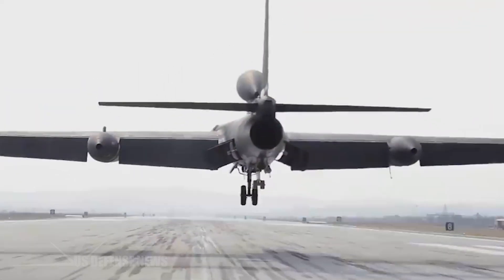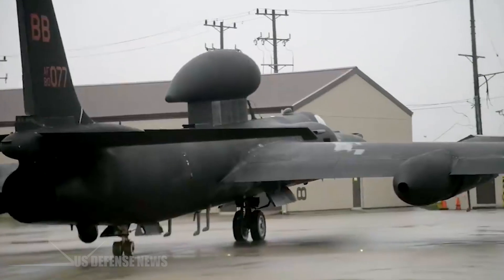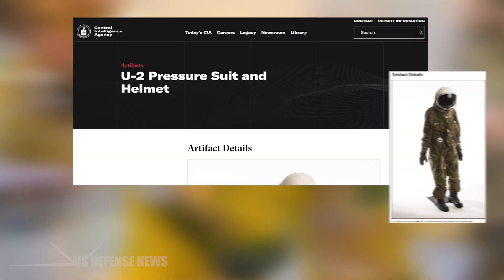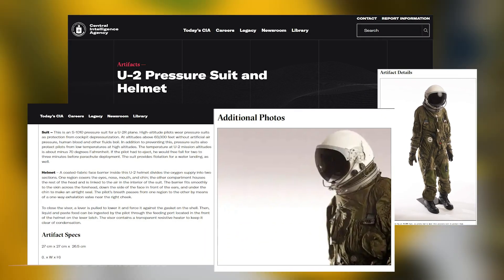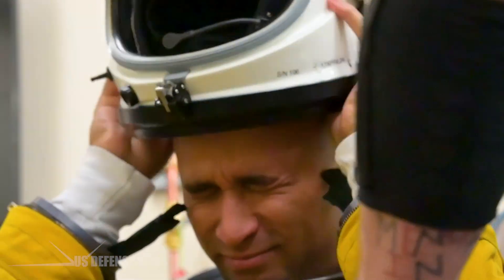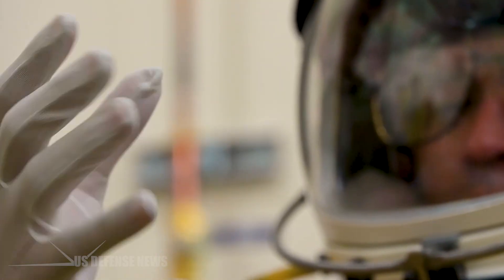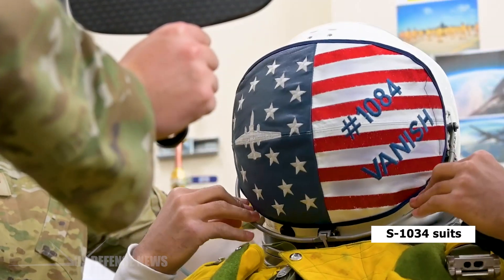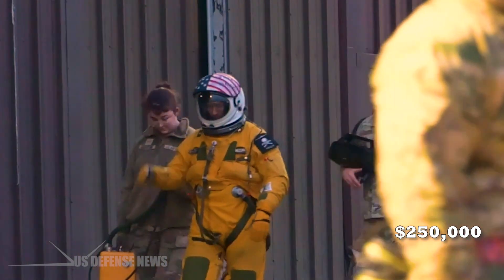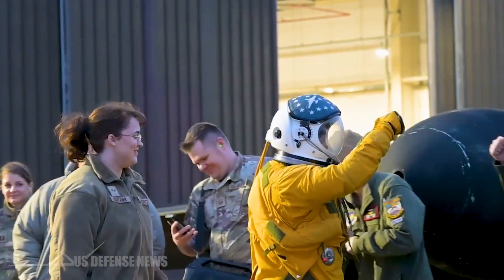Beyond the unconventional landing gear, the U-2 presents another critical problem during landing: severely restricted visibility. U-2 pilots must wear full-pressure suits to survive at altitudes where, without protection, human blood and bodily fluids would boil. At operating altitudes above 63,000 feet, cabin pressurization alone is insufficient, necessitating specialized S-1034 suits that cost approximately $250,000 each. The U-2's cockpit design further compounds visibility issues.